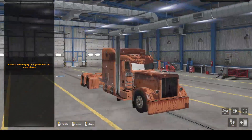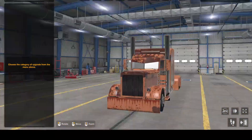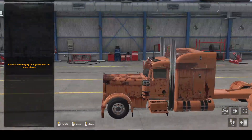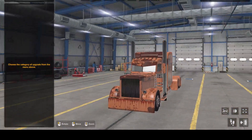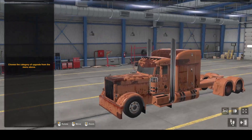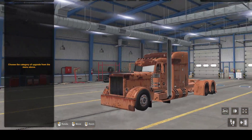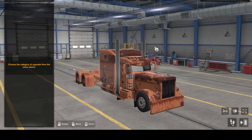Alright, back in the building. Time to get this truck upgraded and get a little something done to it. Not going to go too crazy — we're just going to put some primer on it, put a new bumper, and change out the rims. That's all I can really afford right now. So let's do that.